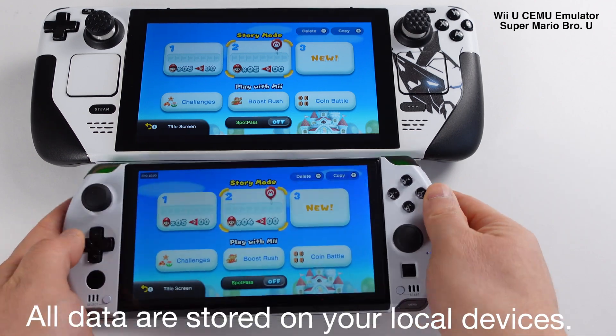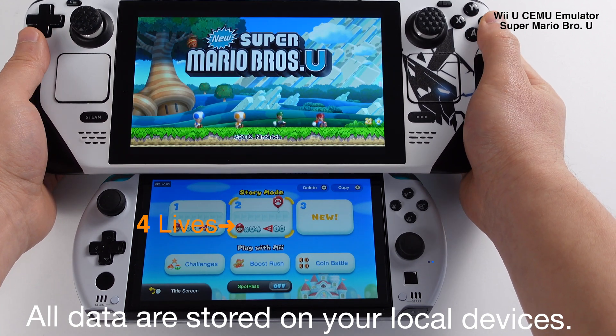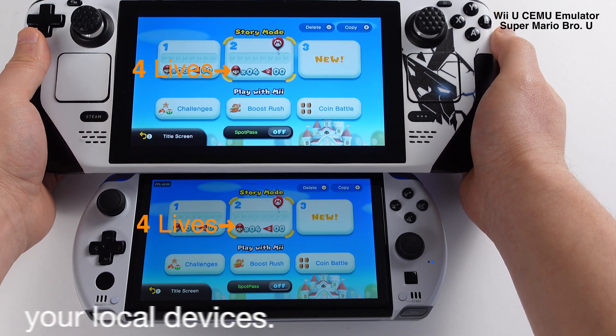Before the tutorial, I want to clarify: all your data is always stored on your local device. This file sharing process only sends your local files from one device to another through your home Wi-Fi or internet. We have two scenarios to set up.